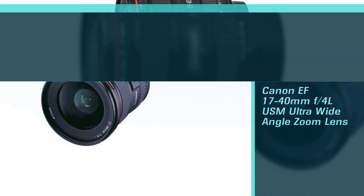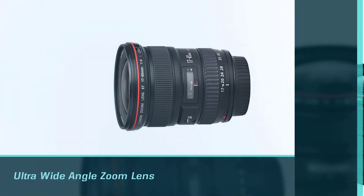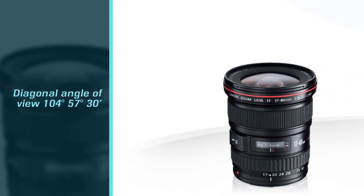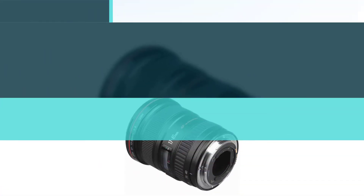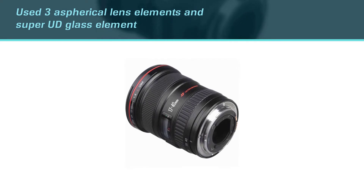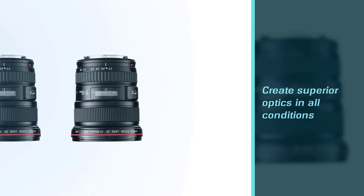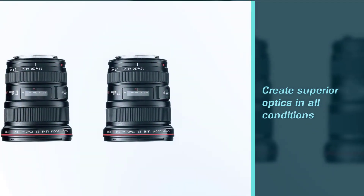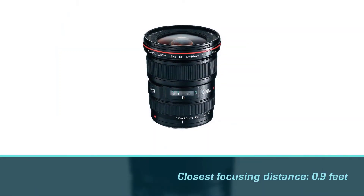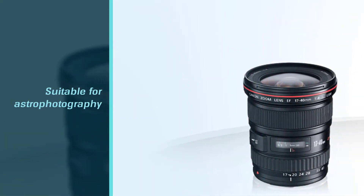The Canon EF 17-40mm f/4 L USM ultra wide-angle zoom lens comes in as a great choice for those who don't want to carry multiple wide-angle lenses. It features a diagonal angle of view of 104 degrees to 57 degrees 30 minutes, three aspherical lens elements, and a super UD glass element that creates superior optics in all conditions. The closest focusing distance is 0.9 feet, it is suitable for astrophotography, and features a weather-resistant, water- and dust-resistant construction measuring 3.3 inches in diameter.